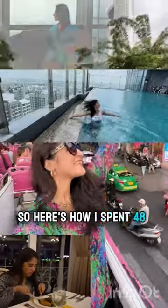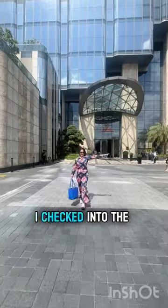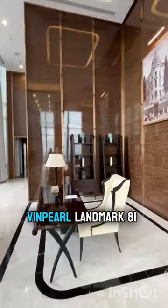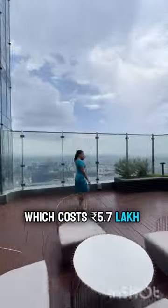Here's how I spent 48 hours in the lap of luxury in Ho Chi Minh City, Vietnam. I checked into the biggest and best presidential suite on the 68th floor of the Windpearl Landmark 81 Autograph Collection, which costs 5.7 lakh rupees a night.